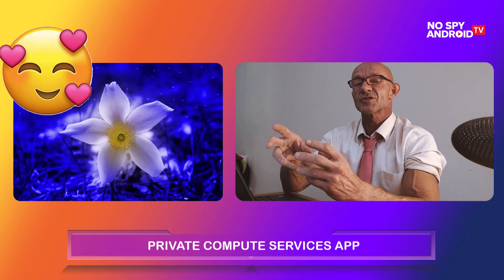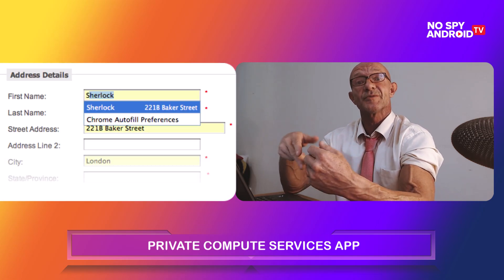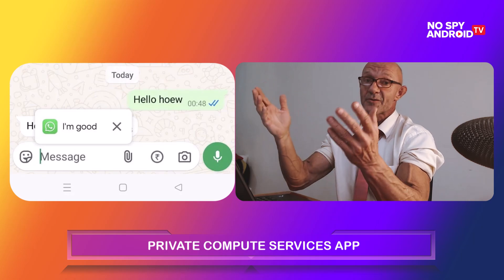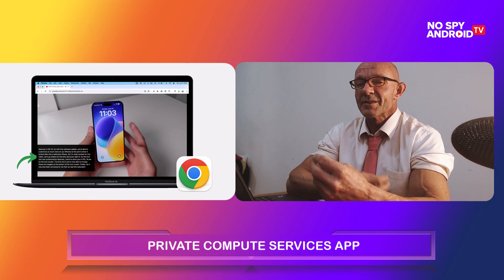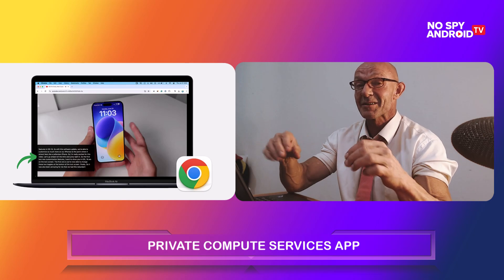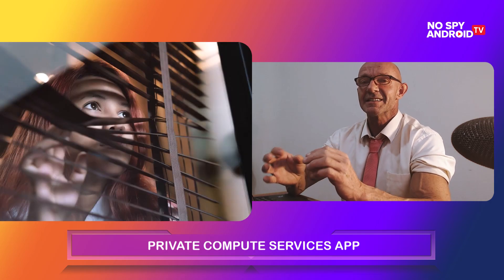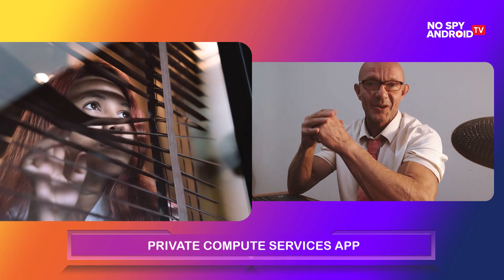I'll tell you really short what this app does. It autofills forms. It suggests answers in messaging apps like WhatsApp or whatever you are using. If you are watching a video in a language you don't understand, it will automatically add subtitles. It sounds convenient, doesn't it? But in reality, this is the most intrusive tool I've ever seen in my life on an Android phone.